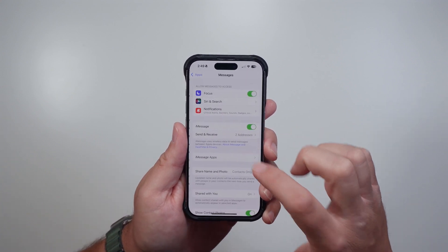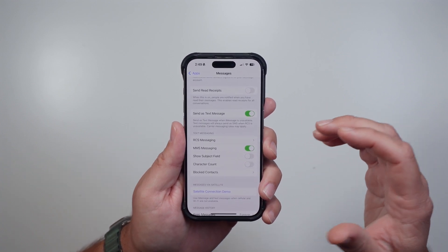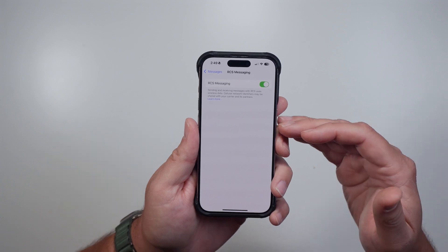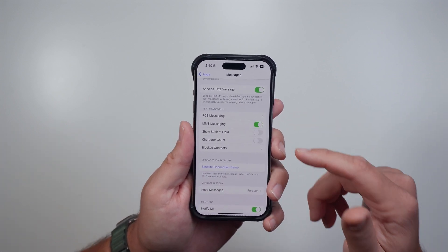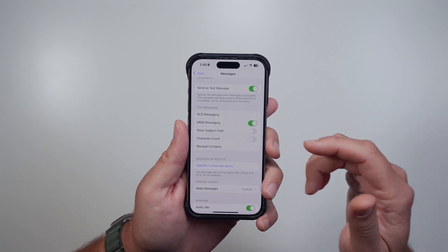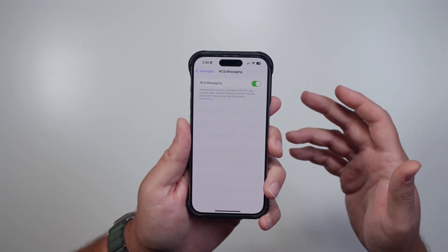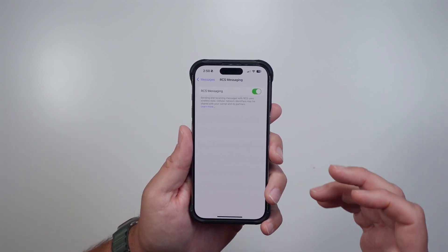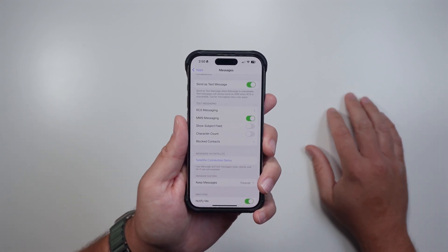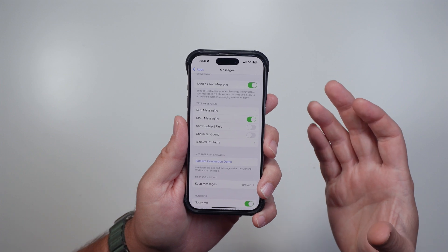In Settings, under Apps and then Messages, they've added more RCS support. RCS is the more standard way to send text messages that works better with Android. You may now see that your carrier supports it — mine does, which is Visible. I believe UK carriers like Rogers have been added as well. If you're running the betas, go check if RCS is there. It should be turned on by default, and it's a really nice feature — pictures and videos sent to or from Android users come through in higher quality.